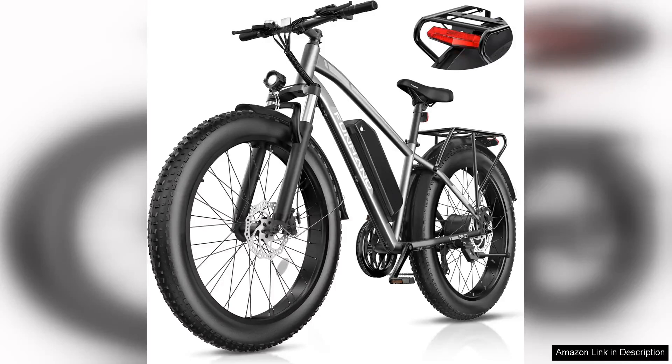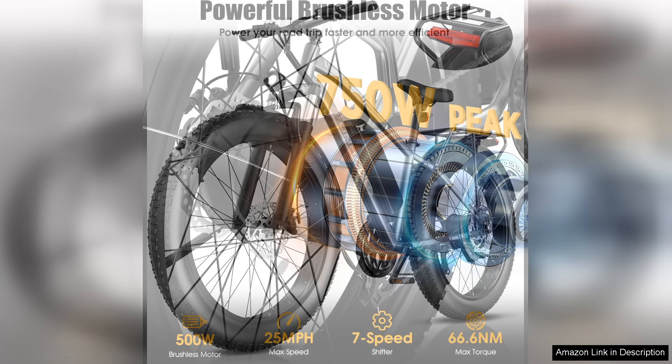I recently purchased the Peak 750 Double Electric bike and it has truly transformed my outdoor adventures. This electric mountain bike combines power, efficiency and comfort, making it an excellent choice for both casual riders and serious enthusiasts.